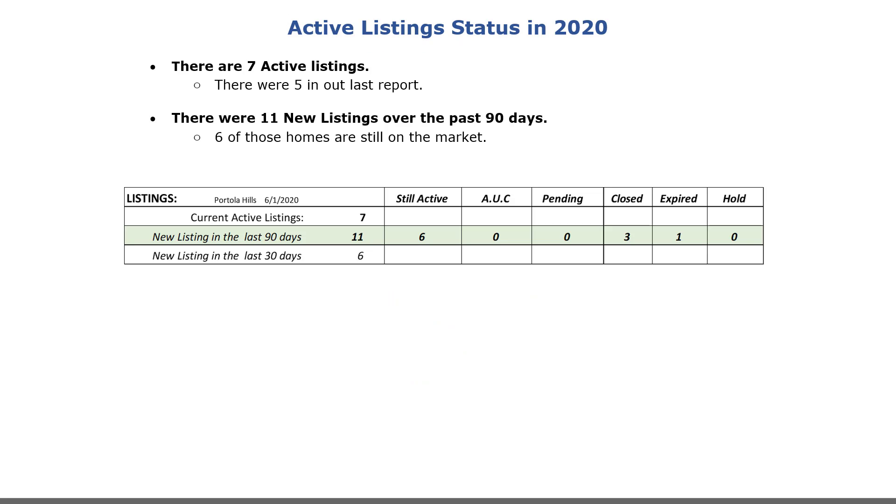Monitoring the active listings provides insight into trends that may be developing that impact home values and inventory levels. There are currently seven active listings — there were five in our last report. There were 11 new listings over the past 90 days, and six of those homes are still on the market. There were six new listings during the last 30 days — that would be May.